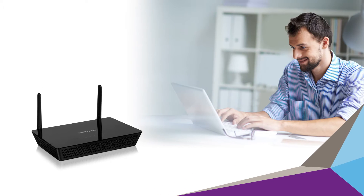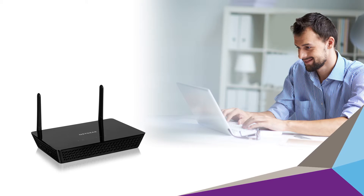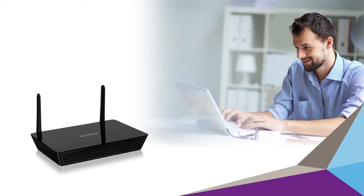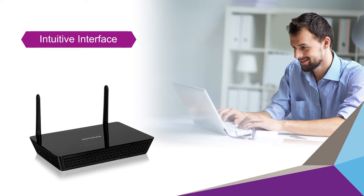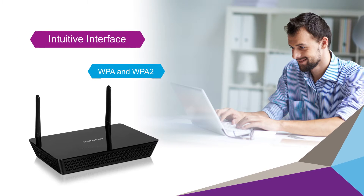Best of all, the WAC104 is easy to configure and use. The WAC104 has an intuitive user interface for a wide variety of configuration parameters, and supports comprehensive Wi-Fi security.